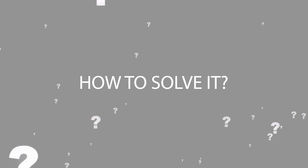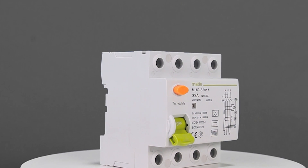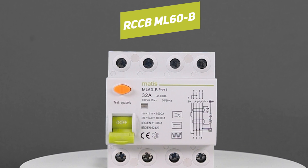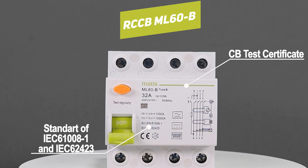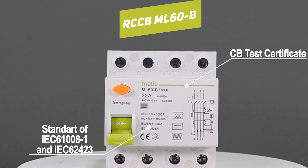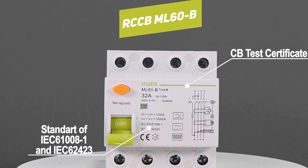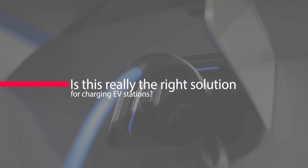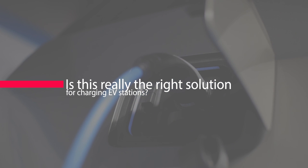How to solve it? MatiSmart took responsibility and developed the Type B RCCB ML60B specifically for EV charging stations — the universal residual current protection of all types: AC, A, and B, following the latest standard of IEC. CB test report and certification are available. So, is this really the right solution for EV charging stations?